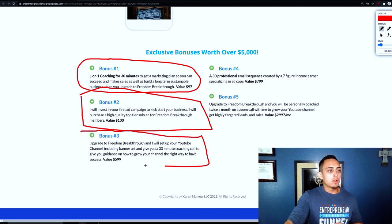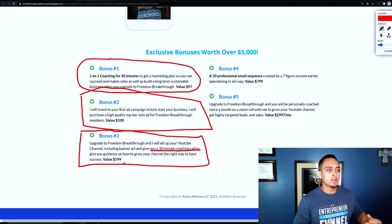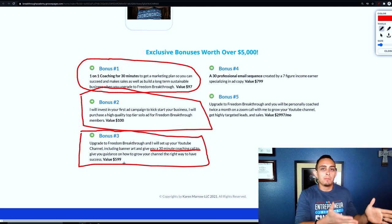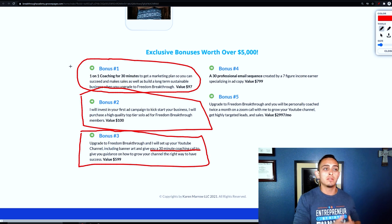Here's another bonus: 'Upgrade to Freedom Breakthrough and I'll set up your YouTube channel for you, plus give you another 30-minute coaching call.' This is really important because she understands the offer — Freedom Breakthrough teaches people how to start a six-figure business with YouTube. She's giving them something that directly pertains to the offer, which is key. So they're literally getting the course plus these extra coaching calls. She's not offering crazy courses or ebooks — people don't really care about that stuff. They just want more support and help.